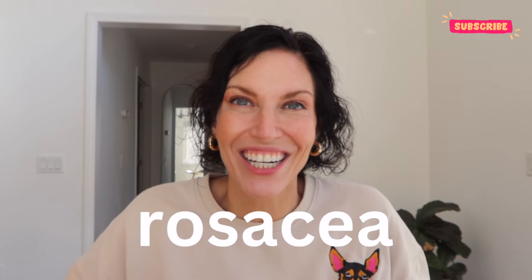Hi everyone and welcome back to my channel. Today I wanted to dive into the world of rosacea, and particularly the pimply, acne type of rosacea, which is the type I have. I wanted to share with you the different treatments and products that have worked really well for me.